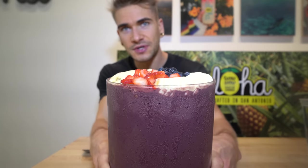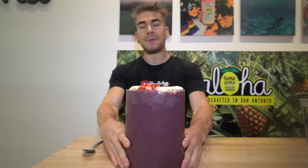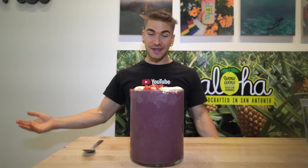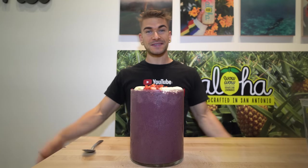All right, we're here with the Big Kahuna. It is definitely very, very large — this is massive. It is actually just over a gallon. And then we have the original toppings, which is the bananas, strawberries, blueberries, and granola. This thing is giant. I don't think the camera does it justice, but look at it in comparison to me. This is my head. This is the Big Kahuna. So this is insane. Looks really good. I do like acai. It's been a long time since I've had it.